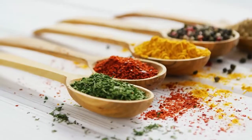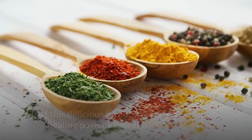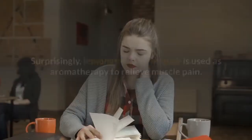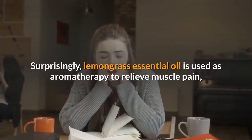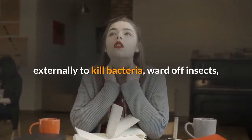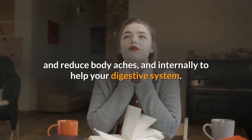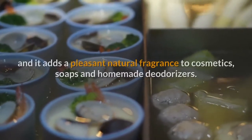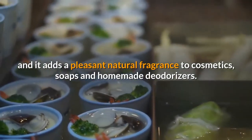Besides being a delicious citrusy seasoning in Southeastern Asian cooking, most of us would never guess that this delicious thready grass holds so much healing power inside its fibrous stalks. Surprisingly, lemongrass essential oil is used as aromatherapy to relieve muscle pain, externally to kill bacteria, ward off insects, and reduce body aches, and internally to help your digestive system. It can also be used for flavoring tea and soups, and it adds a pleasant natural fragrance to cosmetics, soaps and homemade deodorizers.